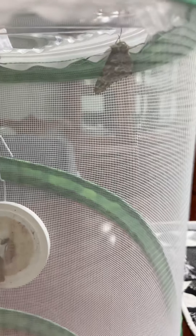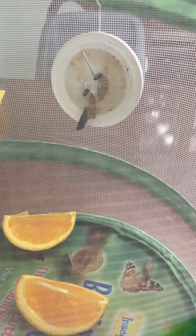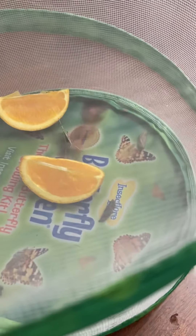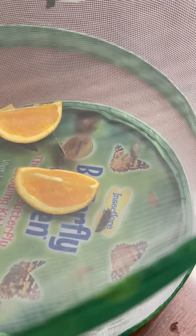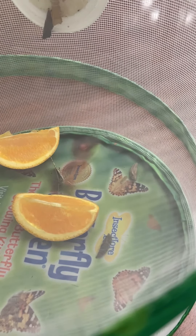We currently have two butterflies which is so exciting — we've been waiting a long time for that. You can see that there's still one chrysalis hanging and then there are still two on the bottom, and like I said before we don't know if we're gonna get butterflies from those or not.